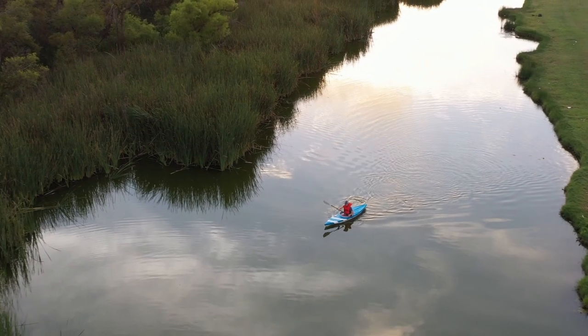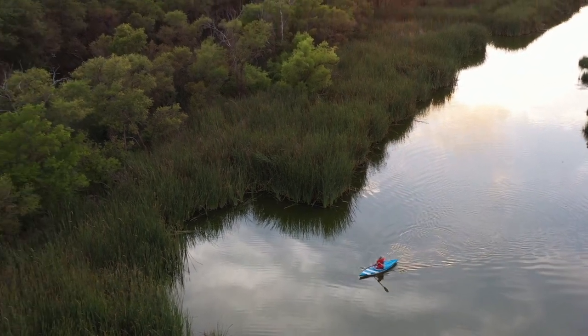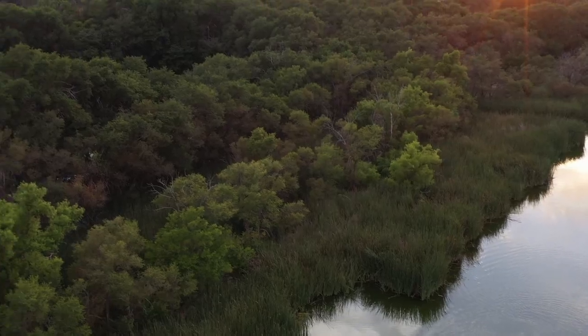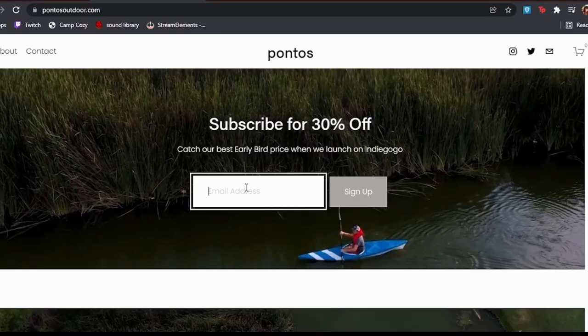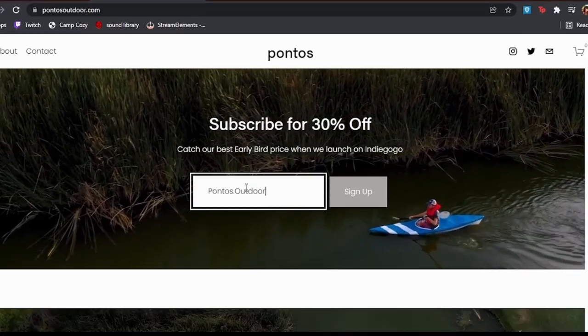Being accessible means being affordable too. While origami and inflatable kayaks are bulkier and heavier, they can also run you from $900 to $2,000 easily. We're starting early bird perks at $397, but you've got to be on our email list, so join at PontosOutdoor.com.